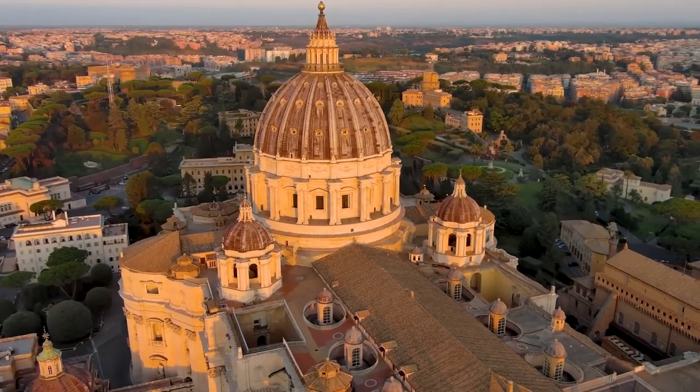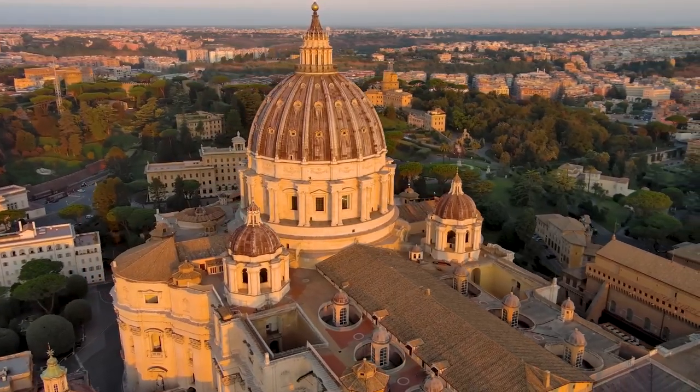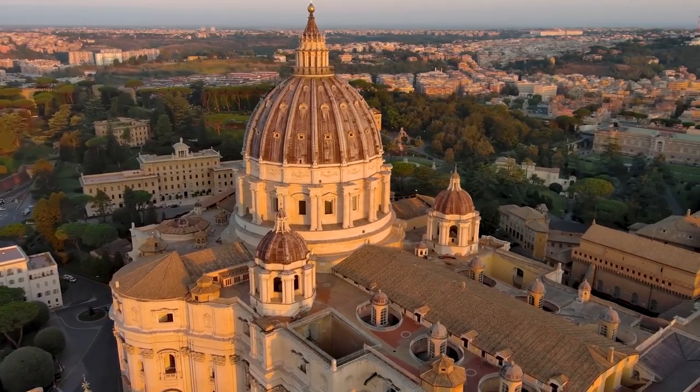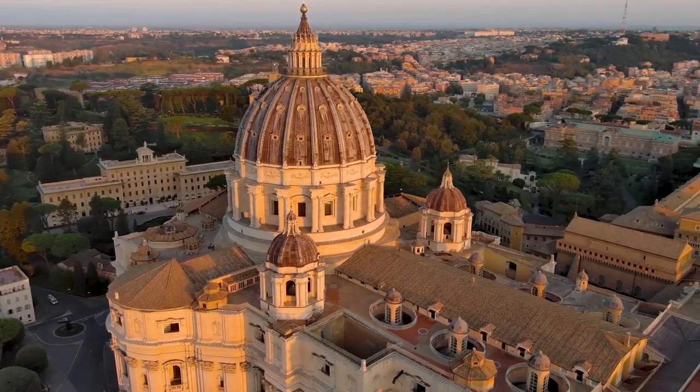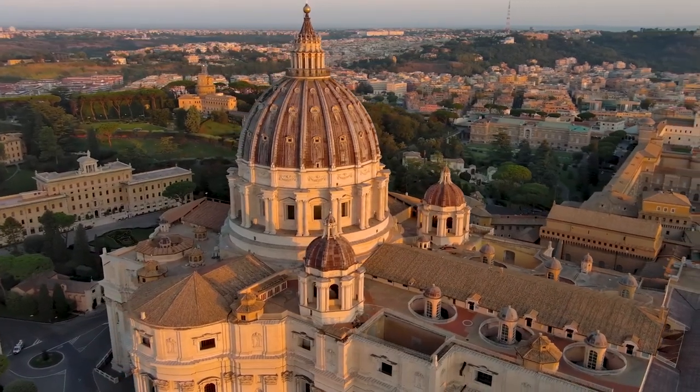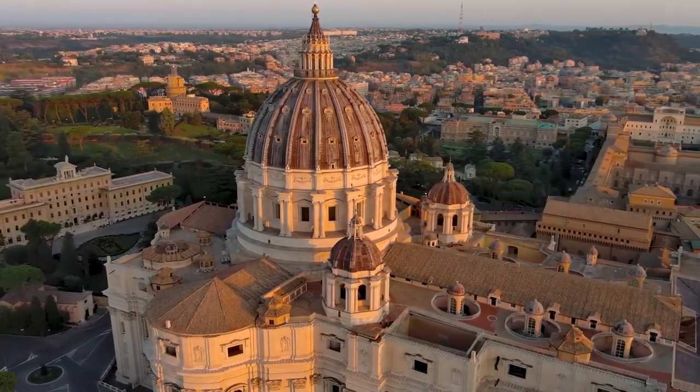Saint Peter's Basilica is an iconic example of Renaissance architecture renowned for its impressive exterior. The structure features a remarkable dome that rises 136 meters, making it one of the tallest domes in the world.